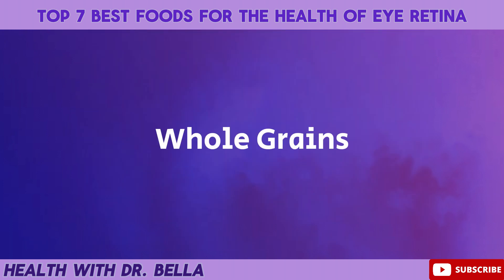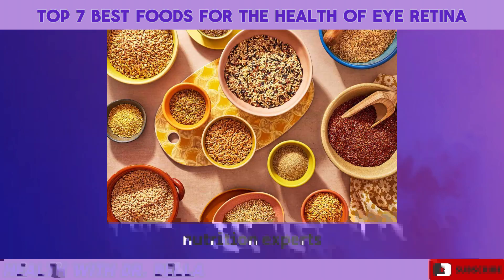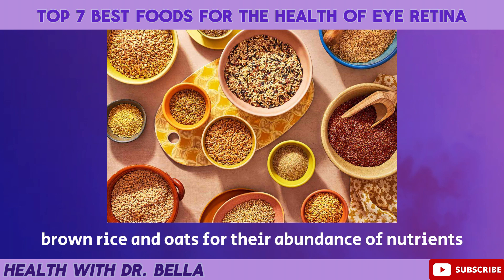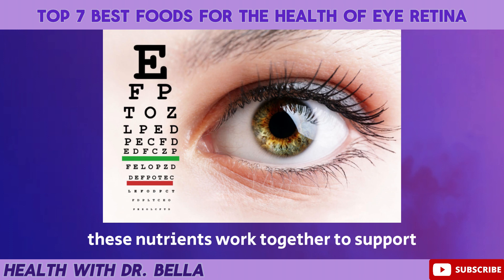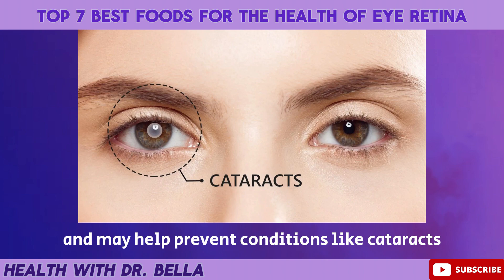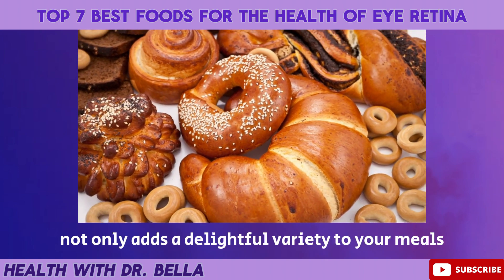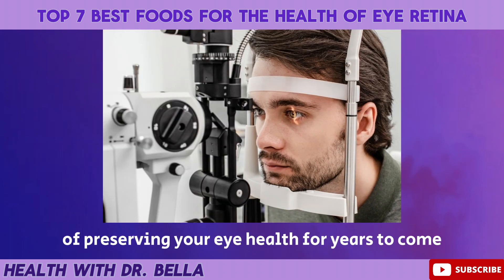Whole grains. Let's zoom out and explore the role of whole grains in maintaining a healthy retina. Nutrition experts emphasize the importance of whole grains like quinoa, brown rice, and oats for their abundance of nutrients, including vitamin E, zinc, and niacin. These nutrients work together to support the overall health of the eyes and may help prevent conditions like cataracts. Including whole grains in your diet not only adds a delightful variety to your meals, but also contributes to the bigger picture of preserving your eye health for years to come.